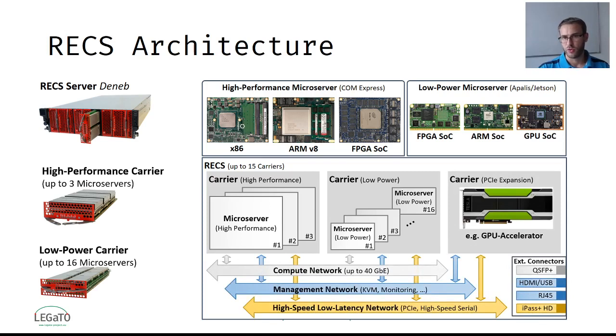The architecture has been developed with a strong focus on the communication infrastructure. All microserver modules can be tightly interconnected using the ethernet-based compute network or switched to PCI-Express. Also, every REX chassis can be interconnected for scale-out applications.